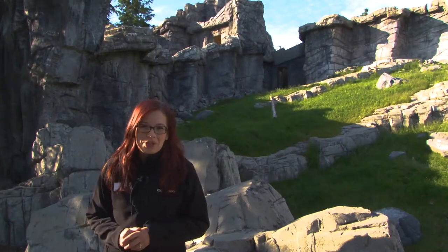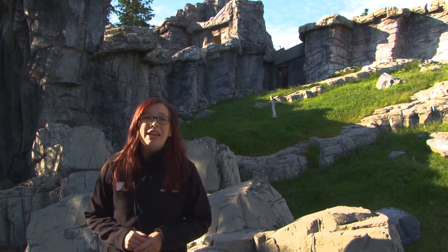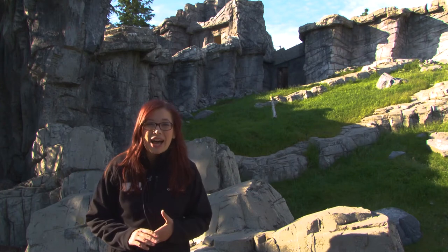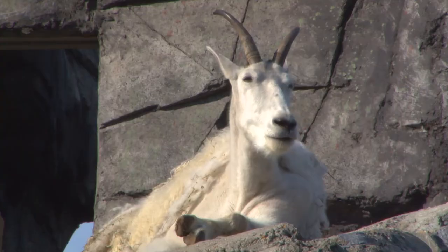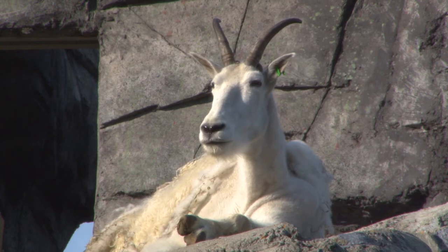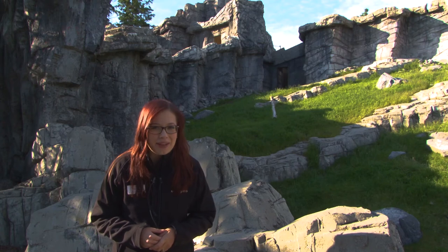Hi everybody, welcome to your weekly dose. My name is Lauren and I'm part of the visitor engagement team here at the Calgary Zoo. Today I am inside Canadian Wilds at one of the most incredible habitats, the mountain, which is home to our herd of mountain goats. Today on our weekly dose we are going to learn a little bit more about this amazing Canadian icon species as well as a little bit about the habitats that you might find them in.